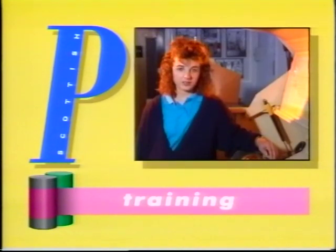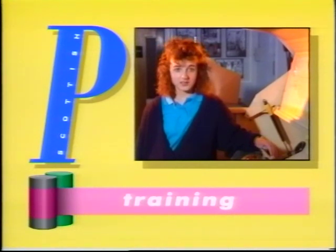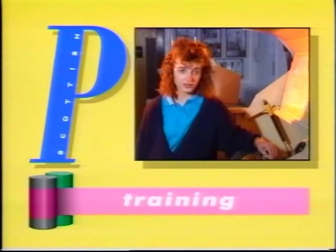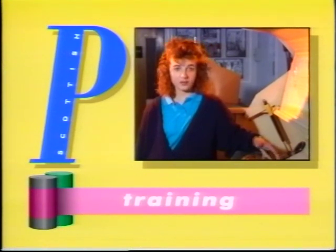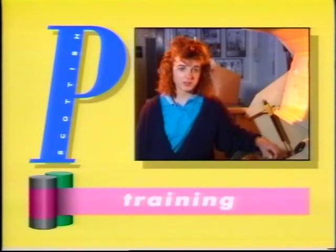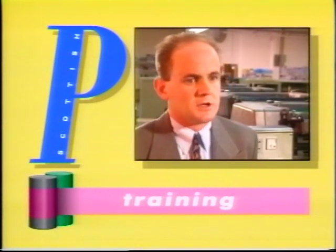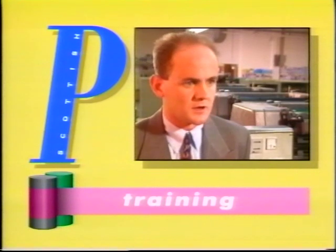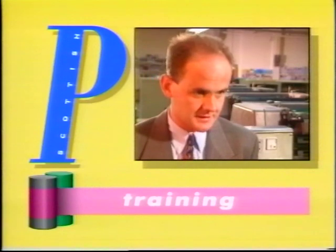I was looking through some prospectuses for various universities and colleges, and I came across the HND Printing Administration Production at Napier Polytechnic in Edinburgh. It looked very interesting — it covered a lot of areas I was interested in, in design, the graphic reference side, and also some of the business and admin side as well. Yes, it was very worthwhile, and it really did give me a good understanding of the industry to enable me to get in at the level that I did.